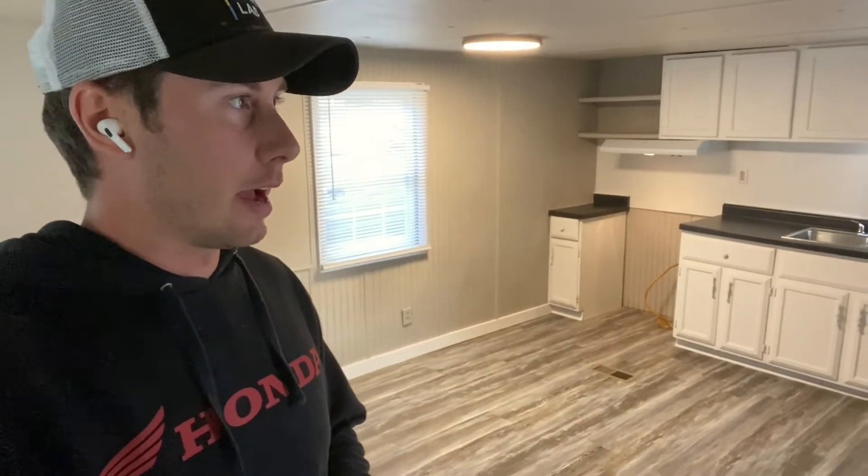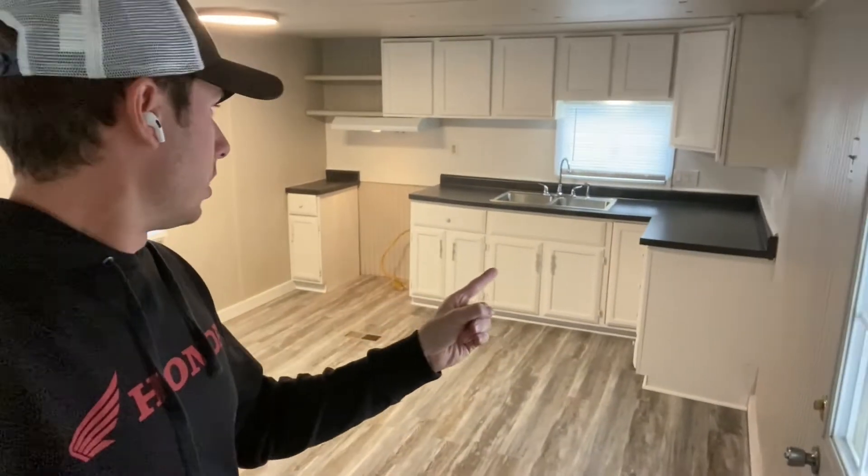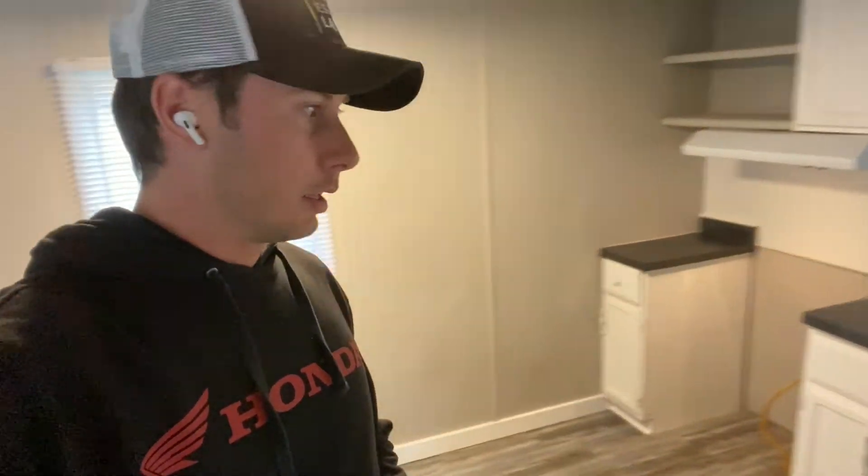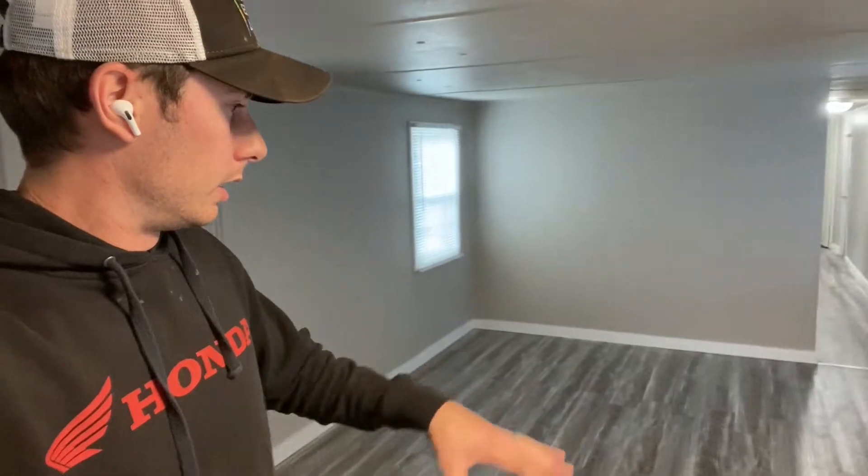I think we'll probably sell this for maybe around $18,000 or something like that. I don't think we did any new cabinets in this one, but pretty much painted everything. New countertops, new sink, ran new plumbing, some electrical work, had to patch a bunch of the subfloor. We did all new vinyl click-together plank flooring, and then we'll walk back.